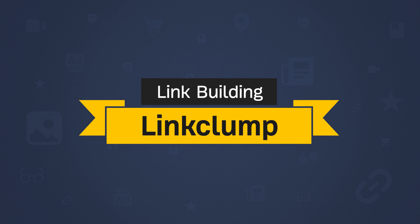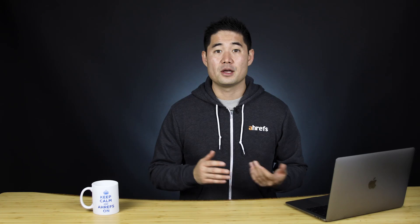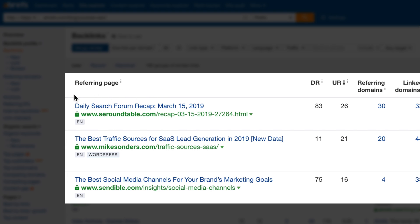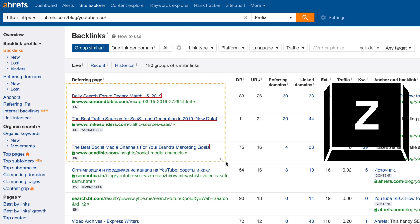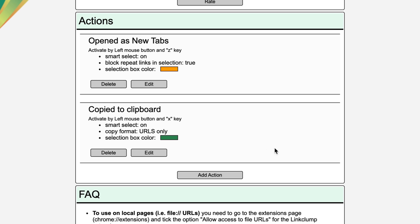The next extension is Link Clump. This tool lets you open, copy, or bookmark multiple links at the same time. The way I use it is when building links, specifically when vetting prospects. In Ahrefs Site Explorer's backlinks report, just hold down the letter Z and drag your cursor over the links — it'll open the pages in new tabs so you can quickly qualify or disqualify them. You can also create new actions in the extension options menu; for example, hold down X and drag to copy the URLs.